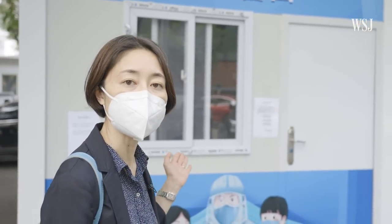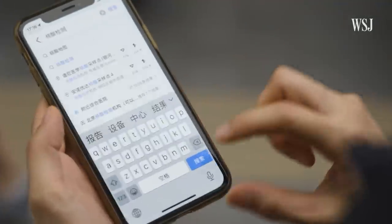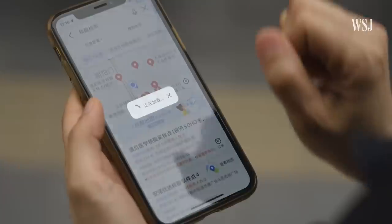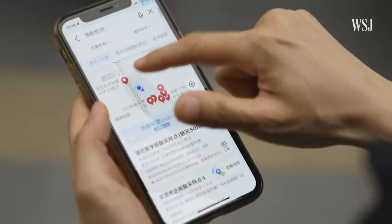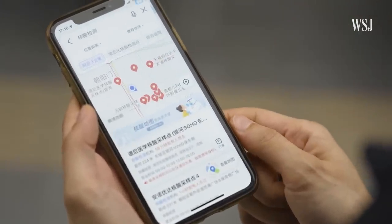Here's a testing booth. I walked around in this area for about five minutes and already found about five testing booths. And on this Chinese map app, you can also find testing locations. In a three-kilometer distance, you can see that there are eight PCR test centers around me.